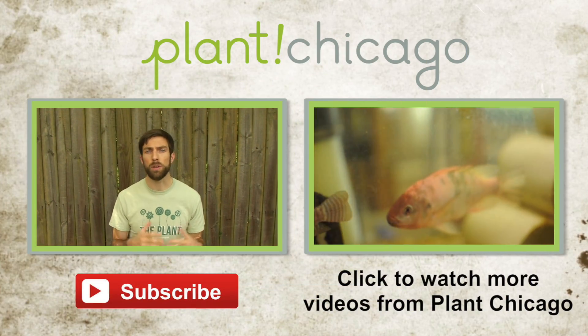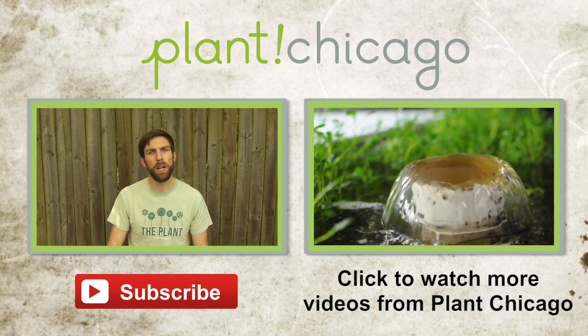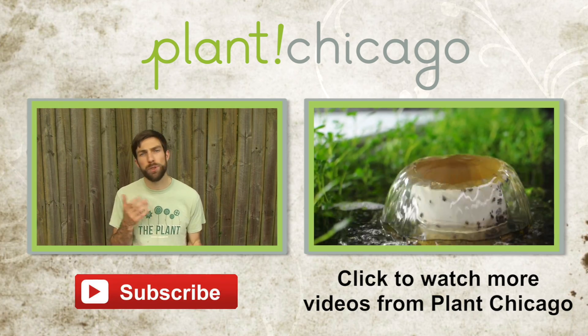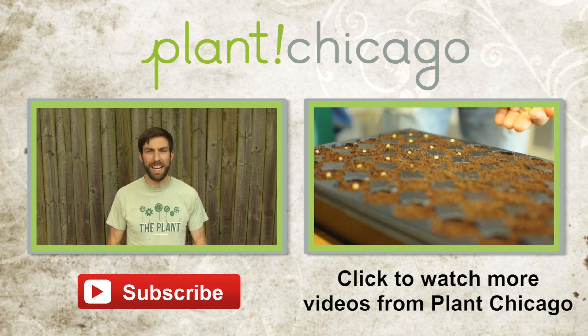I hope you found this video helpful. If you have other questions about aquaponics, or other Plant Chicago programs, or the meaning of life, let us know in the comments below. And while you're at it, give us a thumbs up, share this video with your friends, and don't forget to subscribe to our channel for more videos. Thanks for watching!